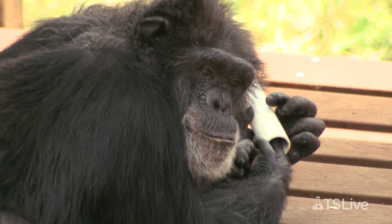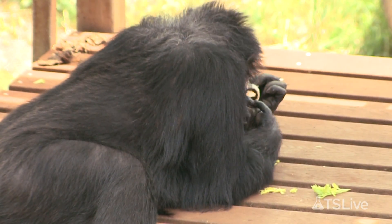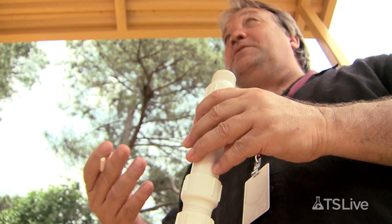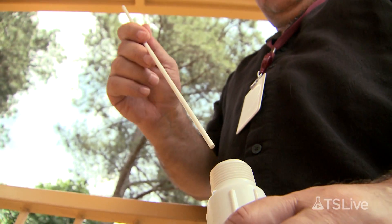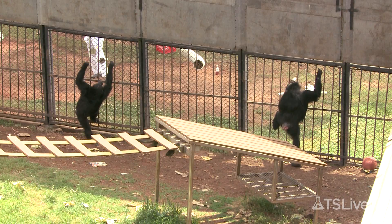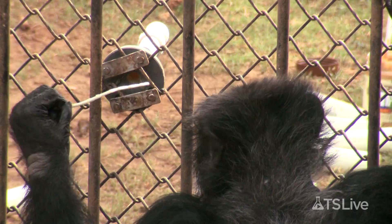This is a right-handed chimp named Azalea. She's using her right index finger to get the peanut butter out. This is another measure of handedness that we use — it's called the simulated termite fishing task. What they'll do is use that stick to probe into the hole, dip in, and then pull it out, and usually there'll be food at the end of the stick.